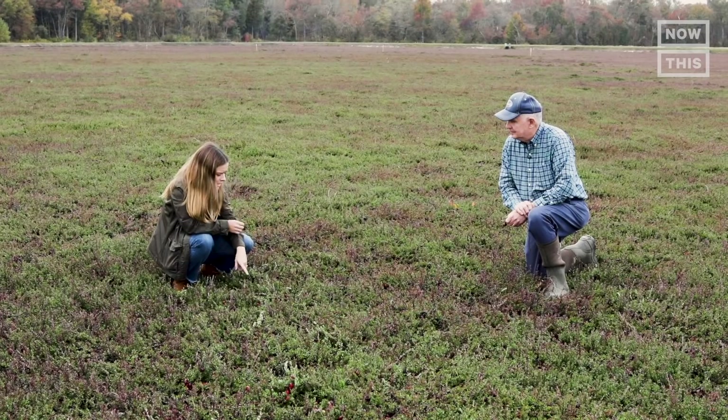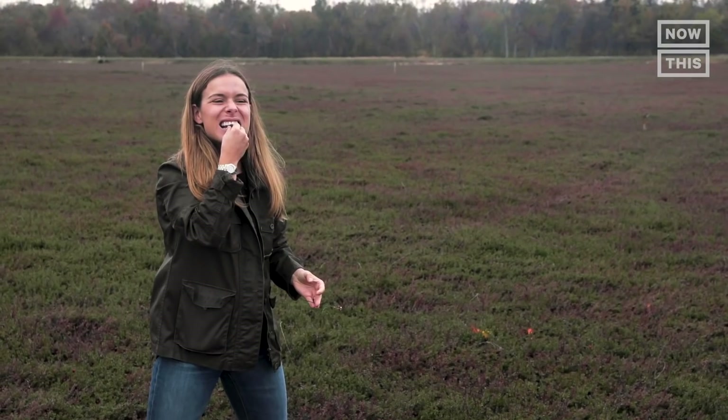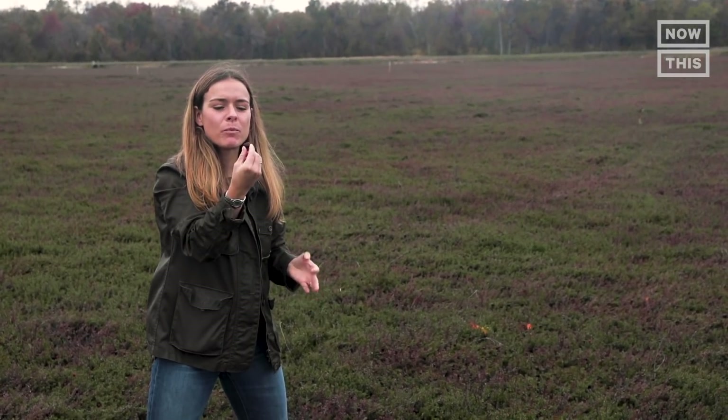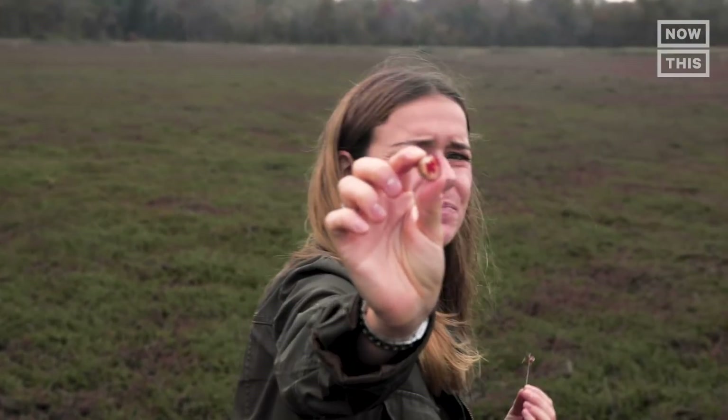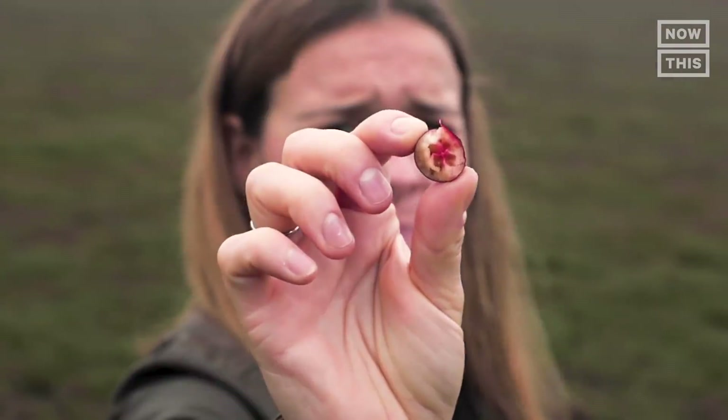Am I allowed to eat one of these? Absolutely. Find the biggest and the reddest you can. Very tart. Yeah, so there are air pockets in here? Yes. And that's why they float when you're harvesting them? Yes.